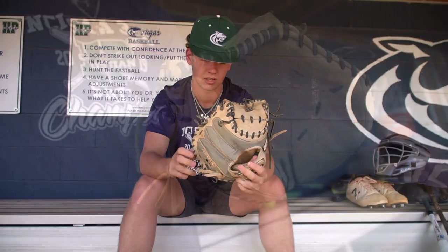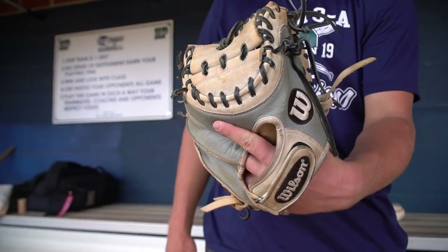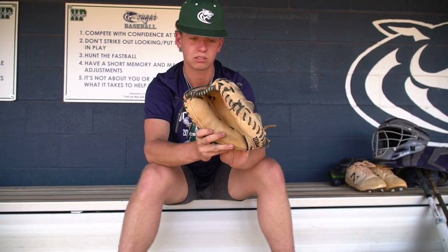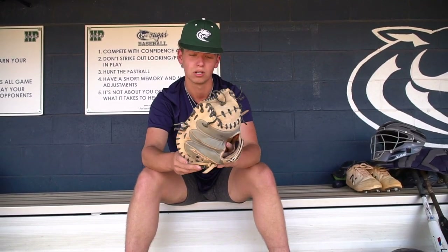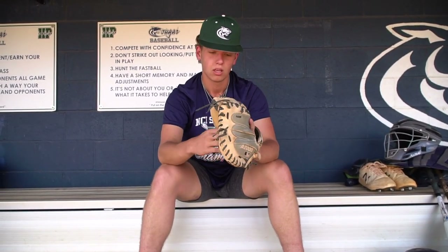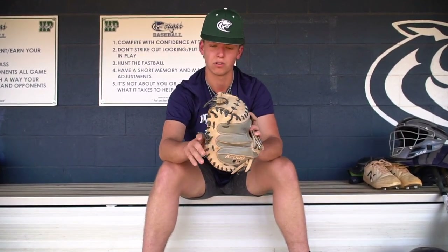This right here is my baby — my catcher's mitt. It's a Wilson A2000, a 33-inch glove, a little smaller than what I used to use. I used to use a 34, but I like the smaller glove because it just helps me frame balls a whole lot better. I picked this colorway because I think it looks really cool. It's very durable — straps and everything last a long time. My buddy's dad tightens it up for me and keeps it in really good shape. I've had this for about a year and a half now.